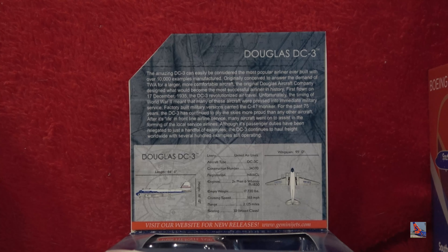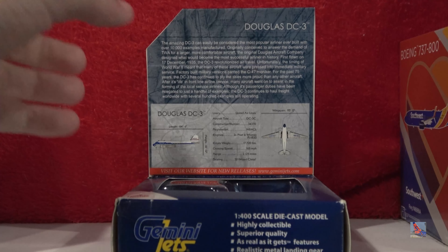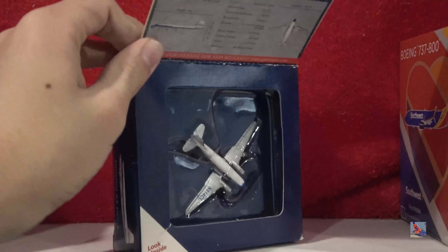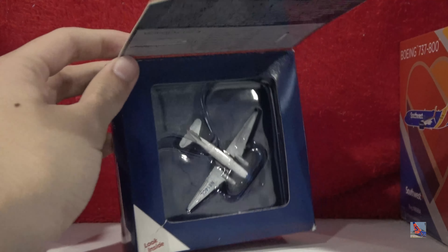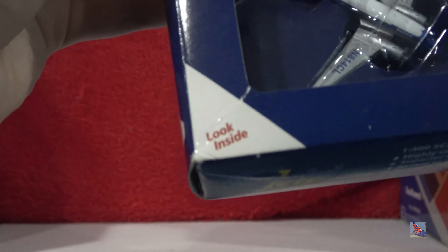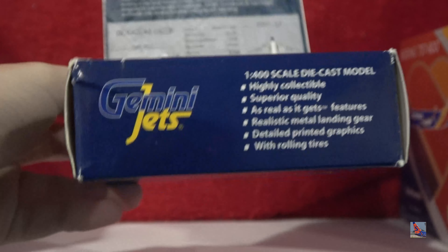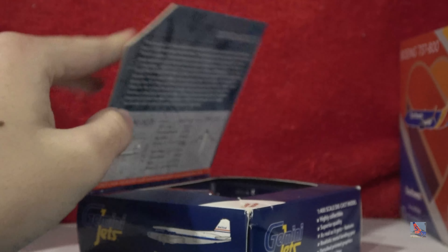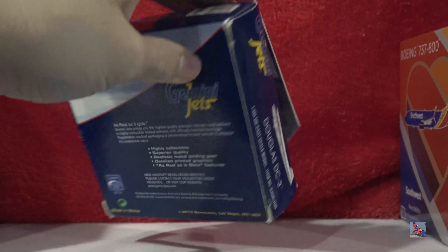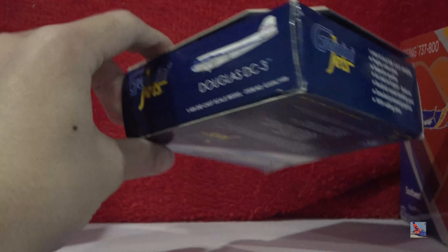This is my only DC-3 in the collection. I'm hoping to get more but I just don't collect retro models that much. I'm kind of with a group that collects a lot of the more current day airliners. The box has taken some damage — a little bit of a scratch and a lot of crinkles and wrinkles all around the box. This is a small box, as you can already tell.